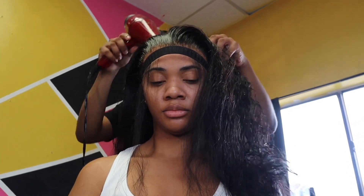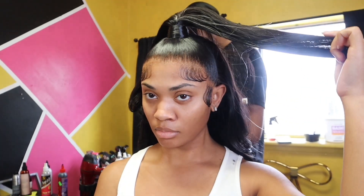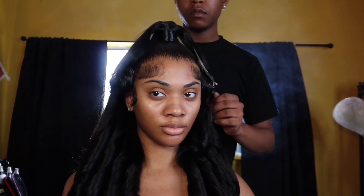Like I said, I wanted this half up half down look, so he was like we gotta add some bundles to the ponytail because the ponytail was really thin — and we don't want no thin ponies out here! So he got me right, filled that ponytail up, and added some curls. I was feeling myself because look at that lace — that lace is melted! My baby hairs are really, really slayed and laid.